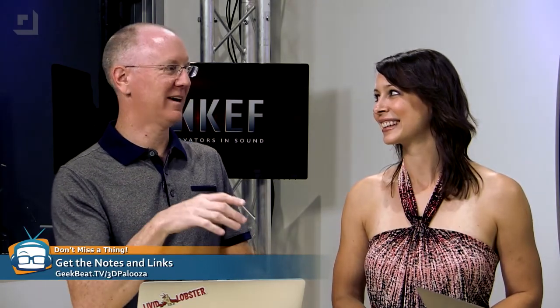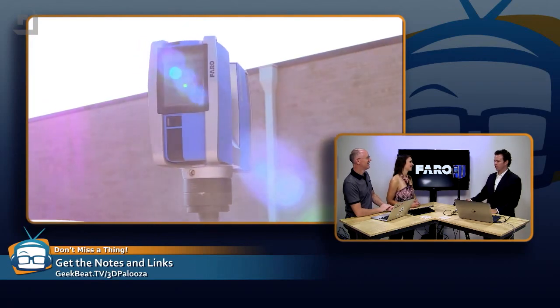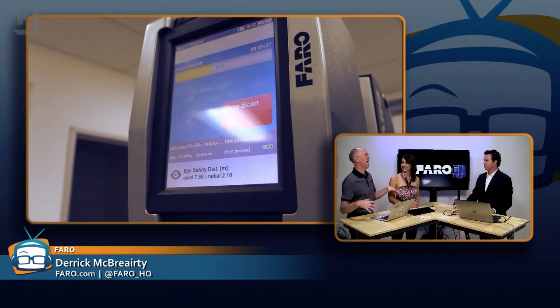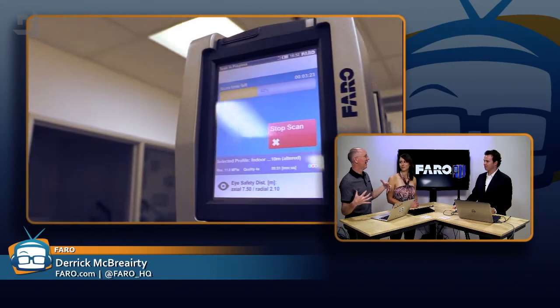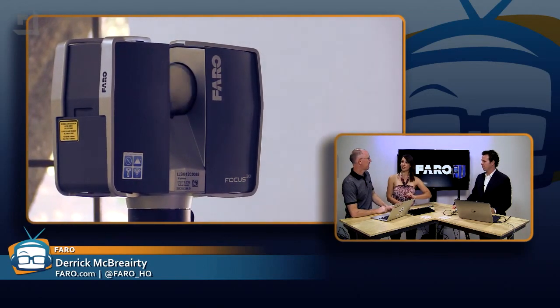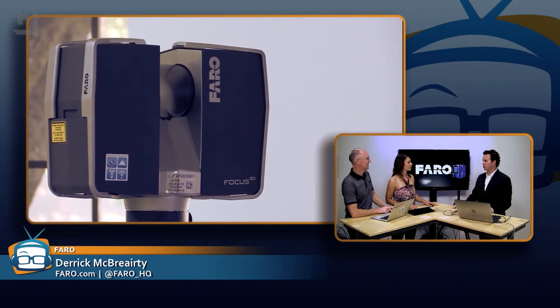We did some scanning yesterday with it. When he says 'we did some scanning,' I put that in quotes because he had a whole crew out here at the Geek House. How many of these things did you even have? We had three — two X330s and one X130. These are expensive — they're professional level tools. You scanned the Geek House inside and out. That surprised me — I thought these were indoor devices, but you can scan outdoors too, even in direct sunlight.